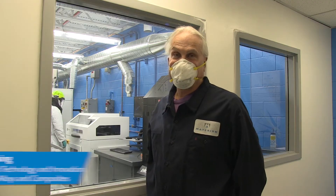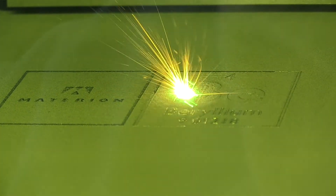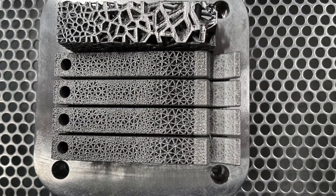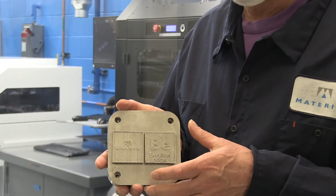Additive manufacturing has a lot of opportunities for design and making really intricate parts. And you know, it's really high technology. And if you look at the parts that Materion is in and PAC is in, it's all high technology stuff.